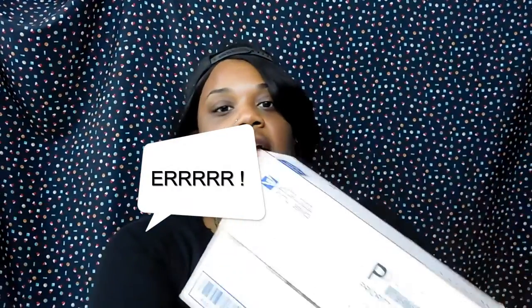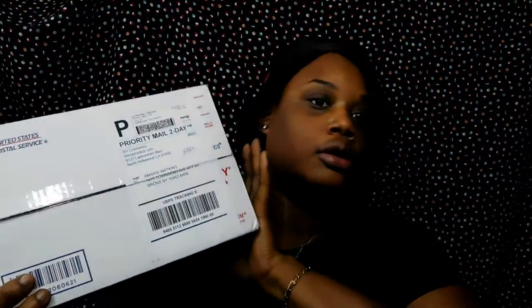I want to actually open this with you guys — I haven't even opened it. I want to let you know that this is from BH Cosmetics. I purchased a couple of things, so let's get right into it. It may take me a minute because I didn't even open the box — like I literally didn't even take the tape off.